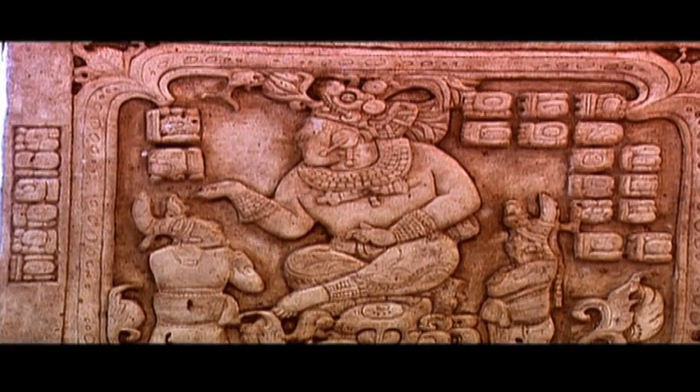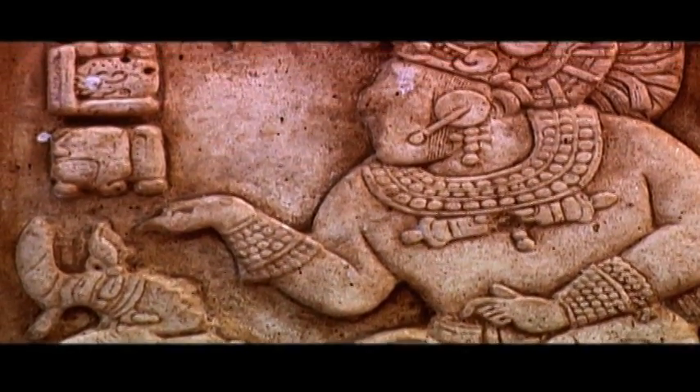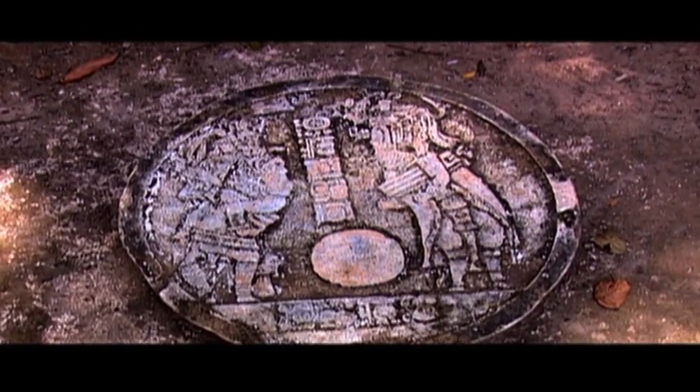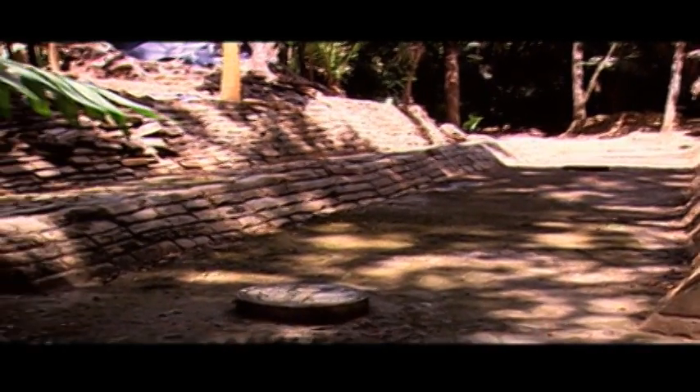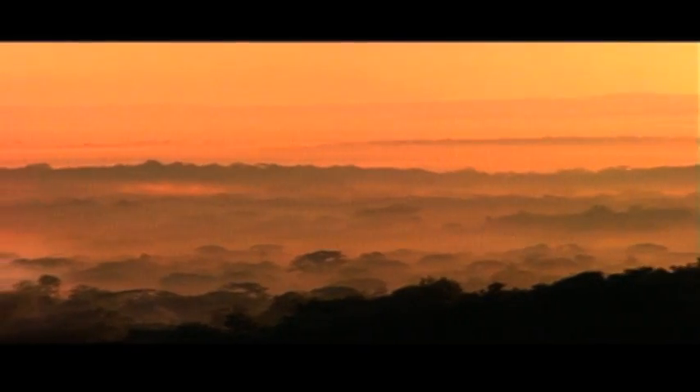Another landmark of Cancun is the square stone panel that weighs 100 pounds that lies on the ball game court. The piece is engraved with beautiful ornaments and hieroglyphics that commemorate rituals celebrated by the rulers in this place.